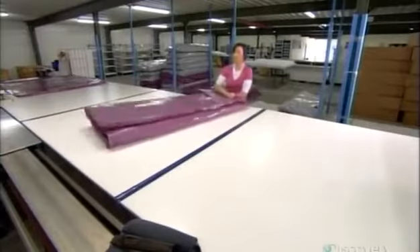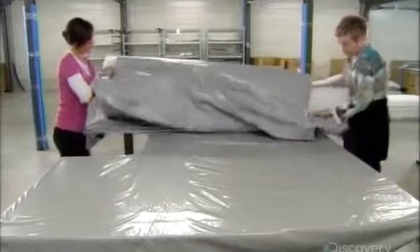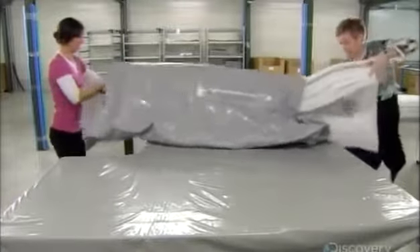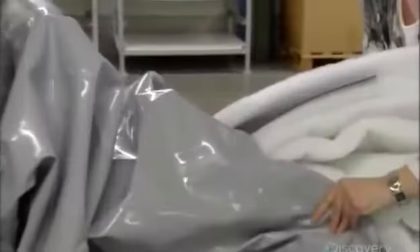After it has been opened, the bed begins to get the water extracted from it. Most of the water has now been taken out — there are just a few dozen more machines that this mattress must be taken through.